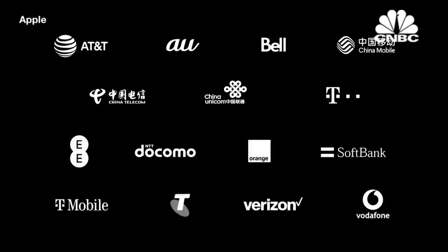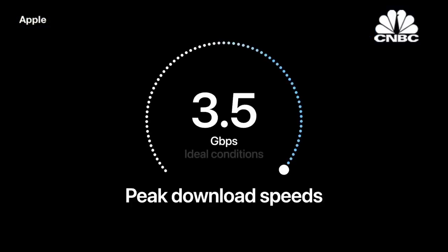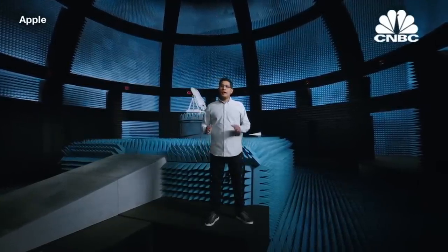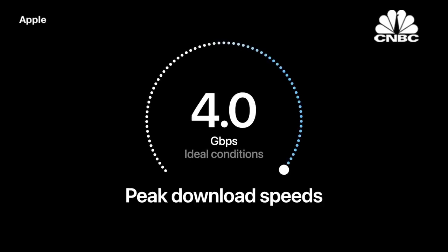To deliver 5G around the world, we collaborate closely with carrier partners, ensuring iPhone has great throughput, coverage, call quality, and battery life. We've completed 5G testing on over 100 carriers in over 30 regions, and we're seeing impressive peak speeds on iPhone 12 — up to 3.5 gigabits per second in ideal conditions. Of course, 5G speeds will vary by carrier and region. In the U.S., we also support millimeter wave, the high-frequency version of 5G, on all iPhone 12 models, including support for Verizon's 5G Ultra Wideband network. This technology is ideal for densely populated areas and crowded stadiums, and with wider bandwidth it can deliver even higher speeds — over 4 gigabits per second in ideal conditions and up to 1 gigabit per second in typical conditions. This is just the beginning, and we're excited to offer iPhone users the best possible 5G experience.